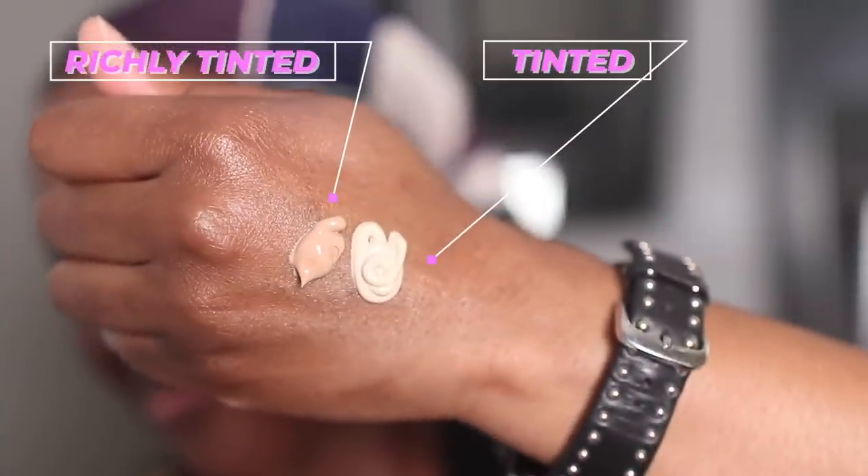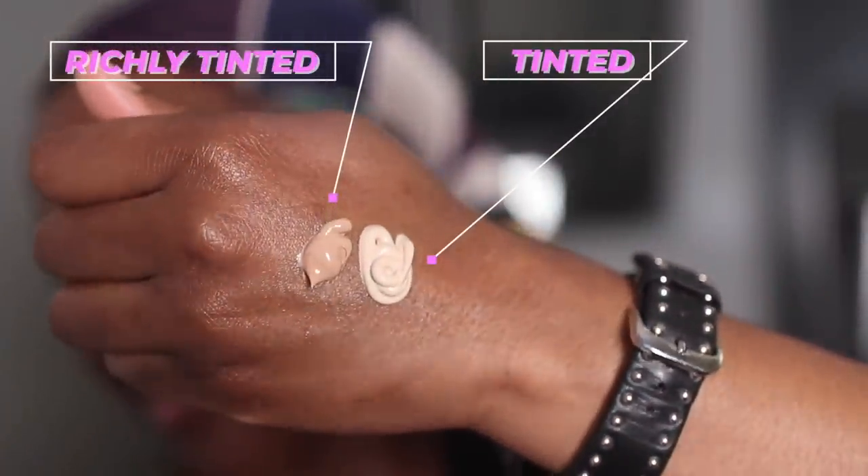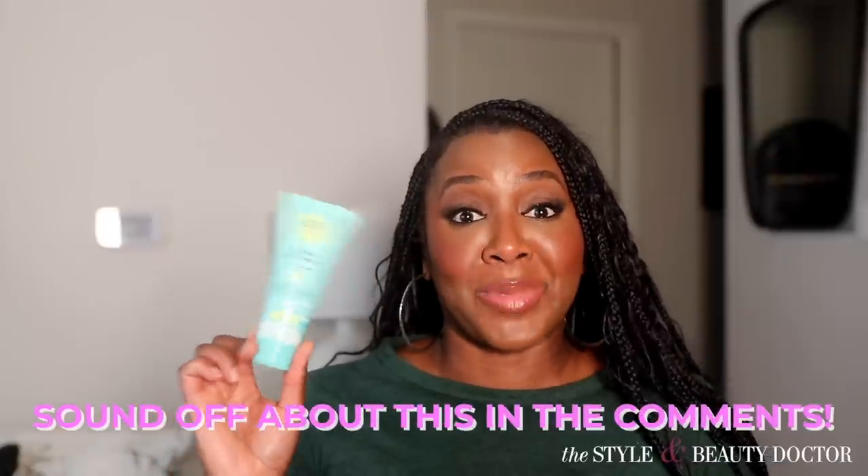When you first put this out, the tint looks very pasty — I was like, what the heck? However, I've tried another Coats tinted mineral sunscreen before and that was nice. This one is really, really nice. Don't let that first application trick you — it looks really nice on the skin once blended. Now, how it looks can vary — if you have a deeper complexion than mine, the rich tint may not be richly tinted enough. But it might look better than other mineral sunscreens you've tried. Have you tried this? Let me know in the comments.